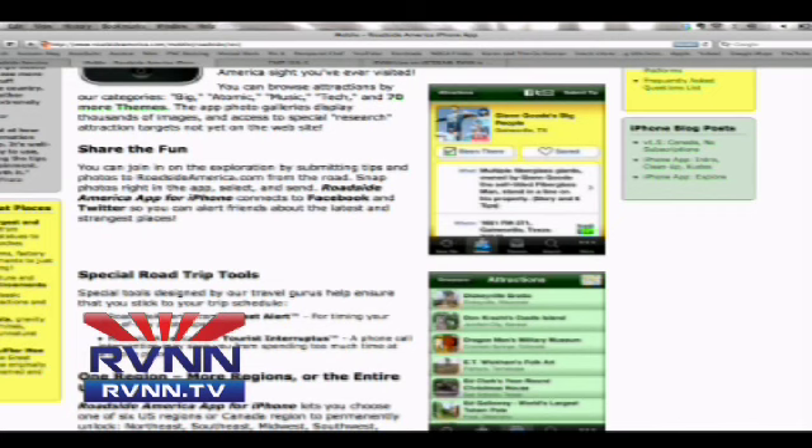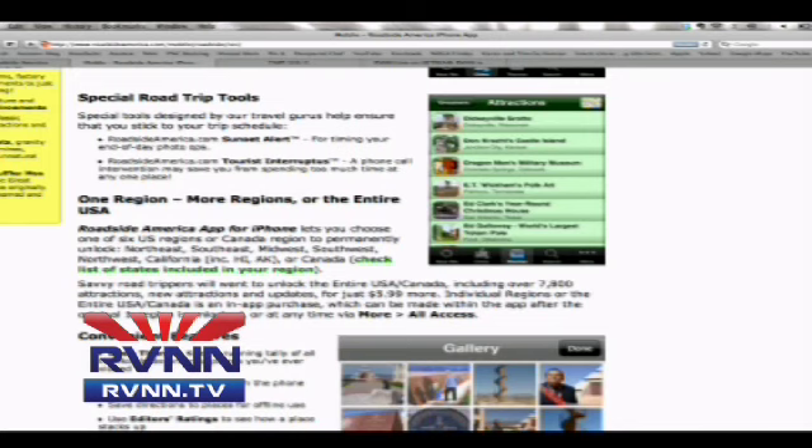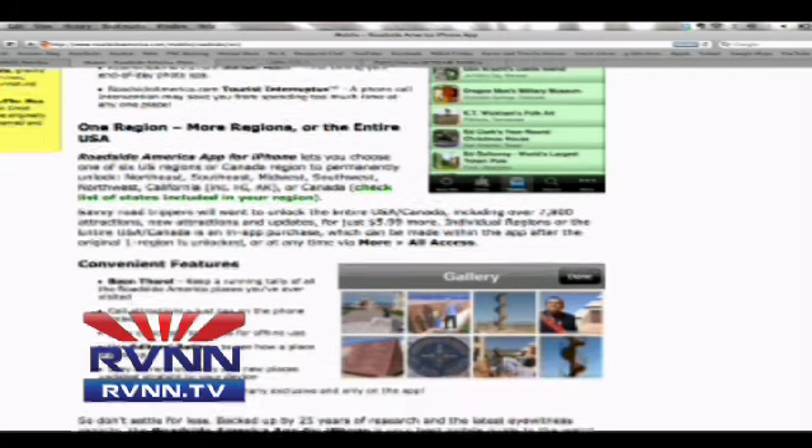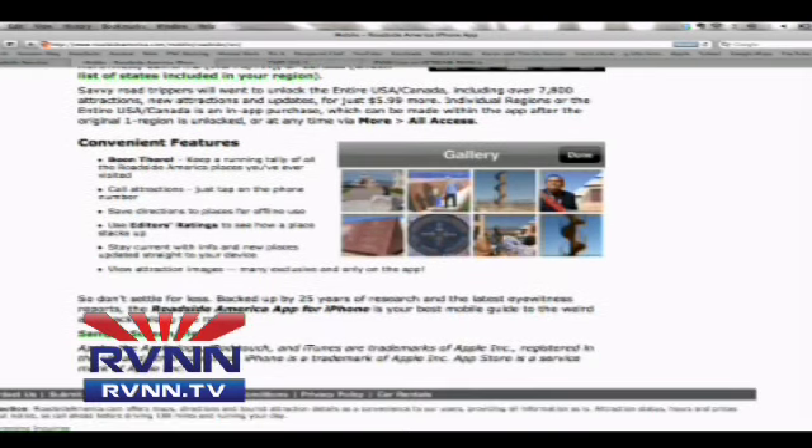You can take pictures right from the app to remember these special road trip moments. They've got a Sunset Alert, which is pretty funny — it's for timing end-of-day photo ops, so you can set an alarm for when the sun is going down. There's also one called Tourist Interrupts, a phone call intervention that may save you from spending too much time at any one place. As for regions, you've got the Northeast, Southeast, Midwest, Southwest, Northwest, California, Hawaii, Alaska, and Canada. You can get all regions for $5.99 or $1.99 à la carte on top of the base $2.99 app.